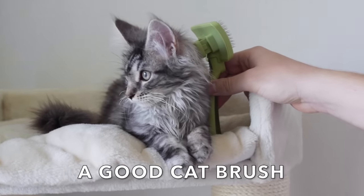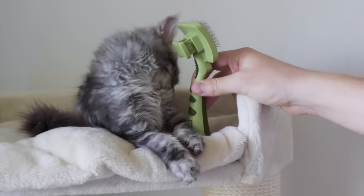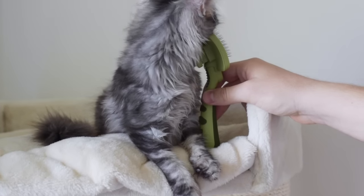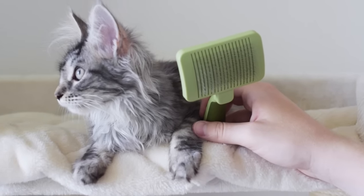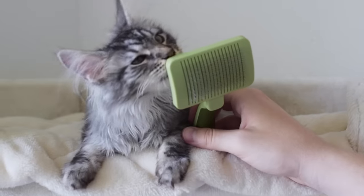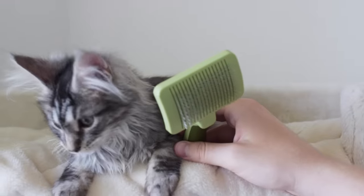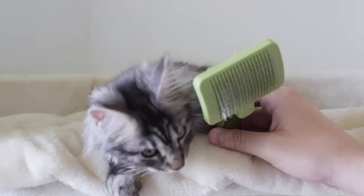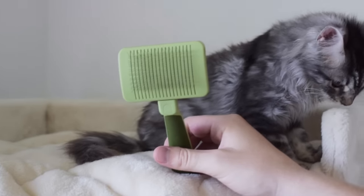A good cat brush. We love the slicker brushes by the brand Safari, which we got from Chewy.com — they work great for long and short-haired cats and don't damage their coats. When you get a Maine Coon, brushing becomes part of your routine, so it's important to get a good brush. Brushing helps reduce shedding and keeps their fur from knotting. Starting when they are kittens helps them get used to it and makes it easier to brush them as adults.